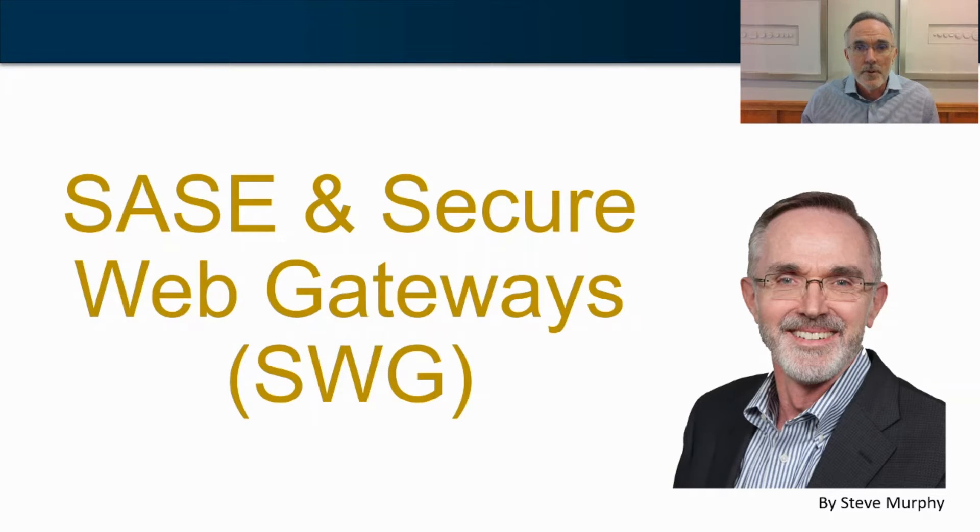Secure Web Gateways have been widely deployed as we've adjusted to our work-from-home model, and they're a critical component of the SASE framework. Let's take a deeper look at what Secure Web Gateways can do for you and how the industry is evolving.